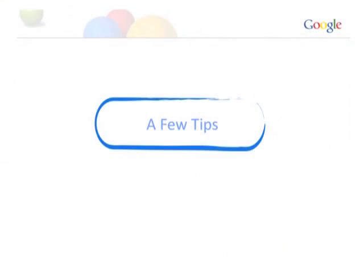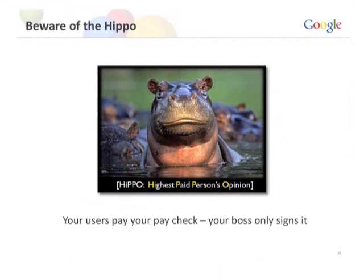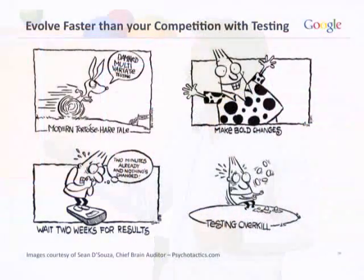Just a few tips to end with. Beware of the hippo — your users pay your check, your boss only signs it. You get paid based on success, not based on what your boss thinks. Next, evolve faster than the competition. Landing page testing lets you have a leg up on your competition for free. In Asia, testing hasn't become as mainstream as in North America and Europe — so that's opportunity for each of you to outpace your competitors at no cost.